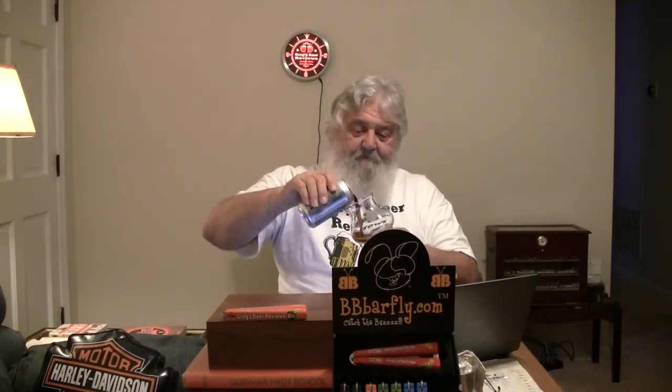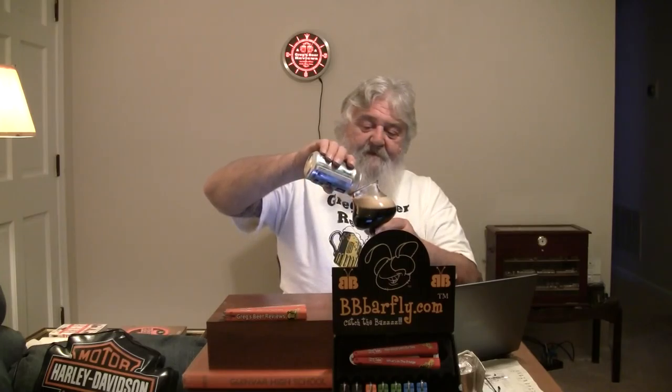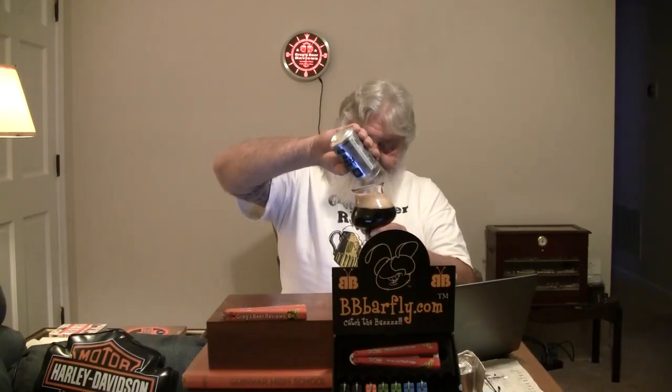Let's get the can popped. This does not have a date. This was sent to me by John — he sent me two beers out of the North Carolina area. These guys are out of Lenoir, North Carolina. Very black coming out of the can. It looks fairly well carbonated, so I'm not going to pour it down the center — we're going to pour it right down the side and we're still going to get a couple fingers of head on this.